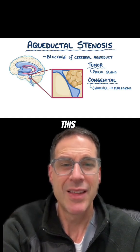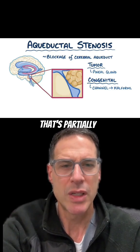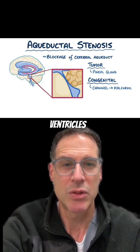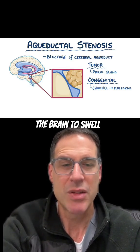In some babies, this aqueduct is too narrow — think of it like a sink that's partially blocked. Fluid can't go from the third to the fourth ventricle, so it builds up in those lateral ventricles, which are the biggest ventricles in the brain, and that causes the brain to swell.